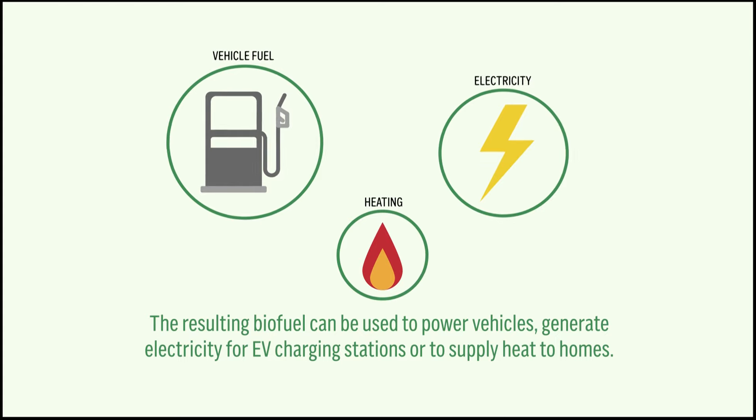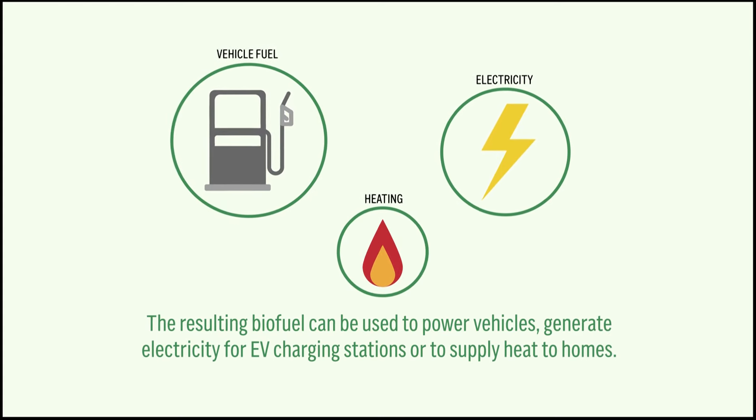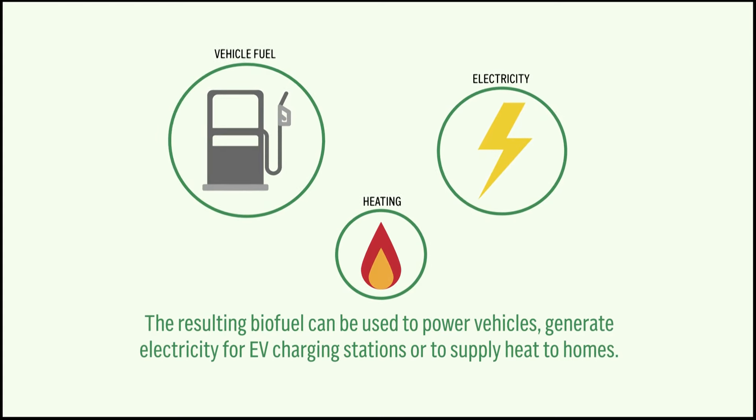The resulting biofuel can be used to power vehicles, generate electricity for EV charging stations, or supply heat to homes.